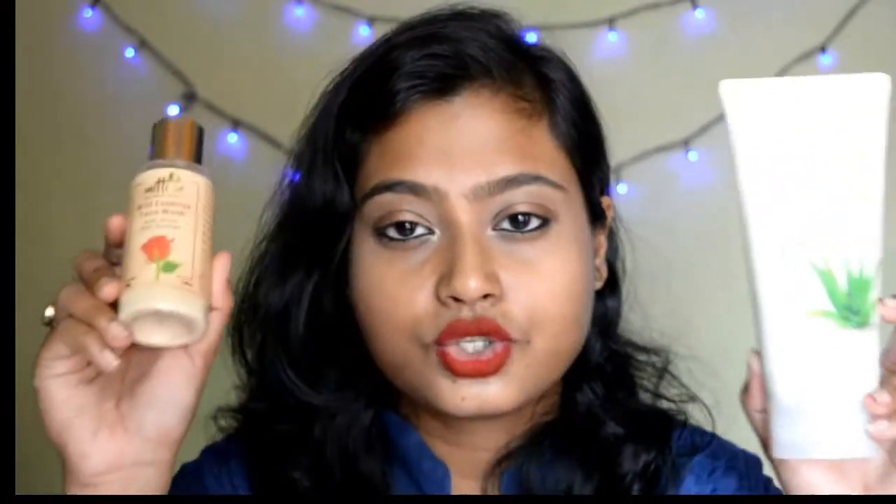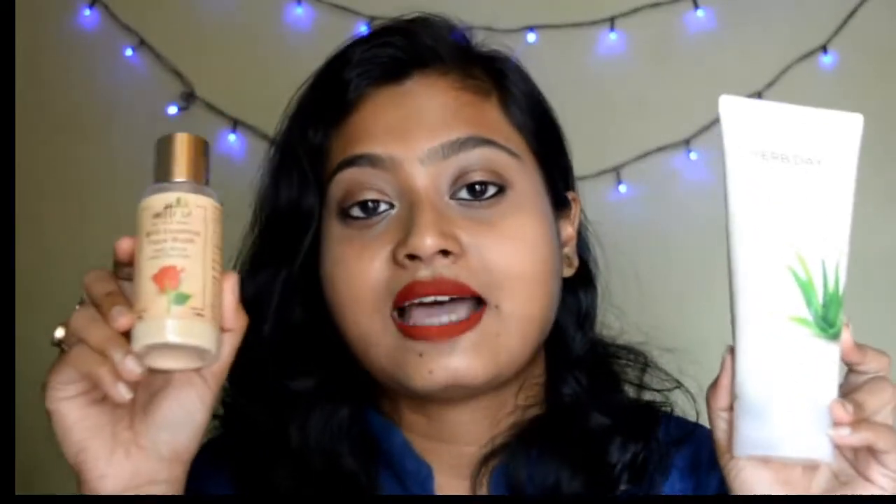So what I did — I bought one product from The Face Shop and the other one is from the Mitty Se brand. It's a Desi brand that I have already used. Let me show you the two containers. One is The Face Shop Half Day 365 Aloe Cleansing Foam, and the other one is the Mitty Se Wild Essence Face Wash.